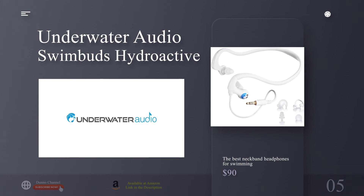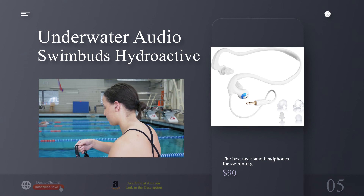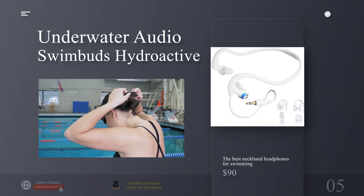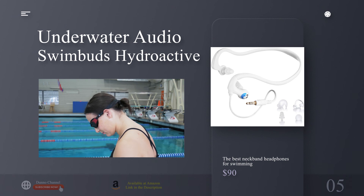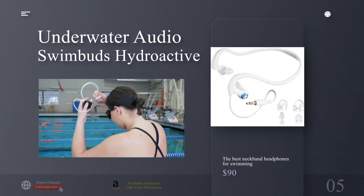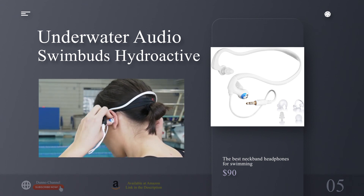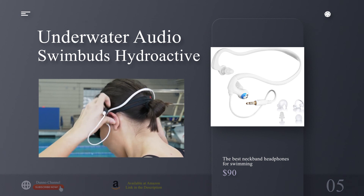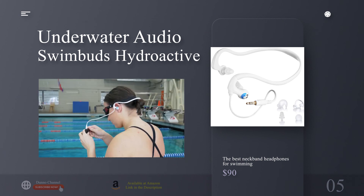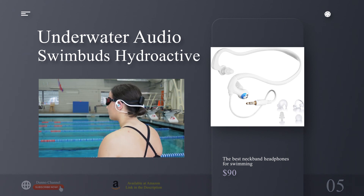The best neckband headphones for swimming: the Underwater Audio Swimbuds Hydroactive. Why you should buy this: with industry-leading fit and sound quality, the Swimbuds Hydroactive are not only high-performing earbuds for swimmers but are built to withstand whatever water sport you can throw at them. Who's it for? Hardcore swimmers, surfers, kayakers, paddleboarders, and anyone looking for a pair of headphones that will stay put during the most intense water activities.